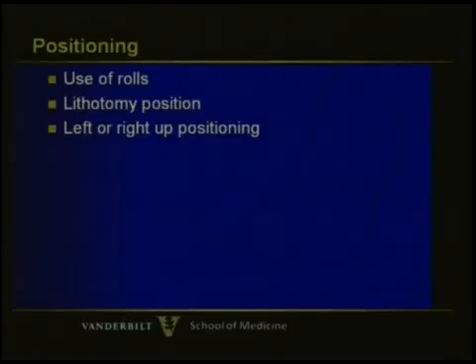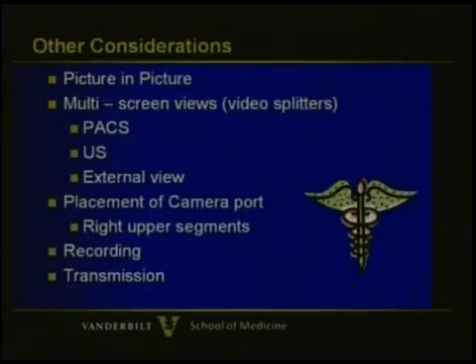Some individuals prefer the left decubitus or right decubitus, but we actually don't use those words because it's amazing how many people don't know what left decubitus means versus right — and honestly, right now standing here, neither do I. So we use the words 'left up' or 'right up.' These can be done especially for right-sided tumors and a posterior sectionectomy of segments six and seven, which again borrows from the adrenal strategy.